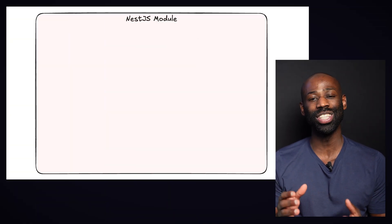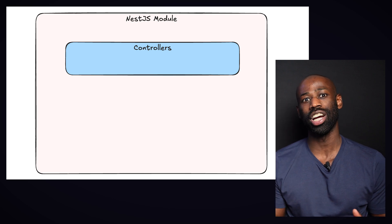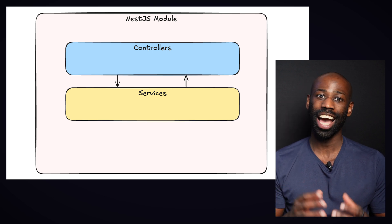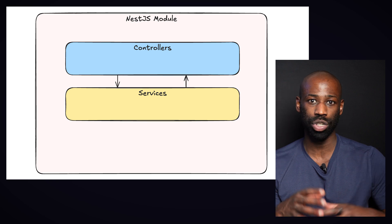Without even realizing it, you're using one of the most popular software architecture patterns. If we take a step back and look at how NestJS wants us to build our application, we'll notice that by creating classes with specific roles and defining how they interact, we've split our application into different layers: the controllers layer, responsible for interaction with the outside world, and the services layer, responsible for business logic.